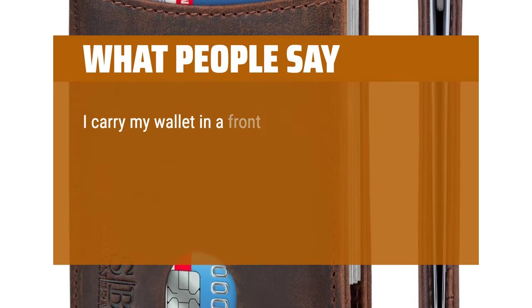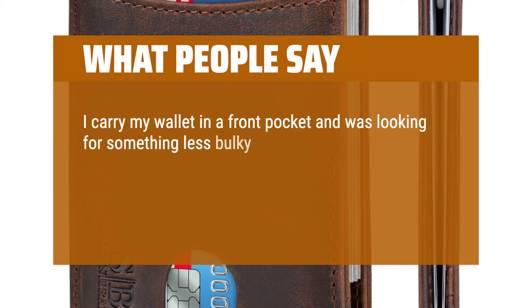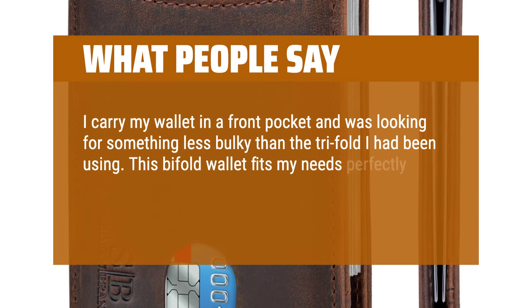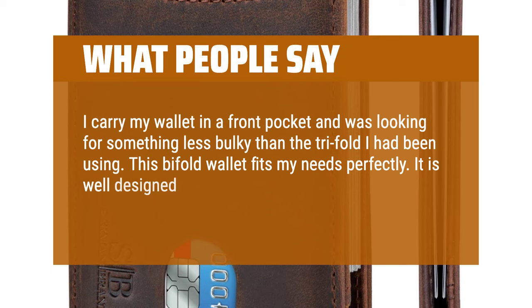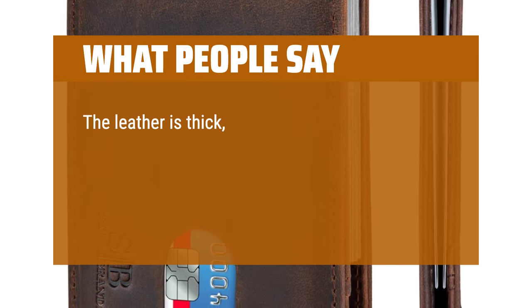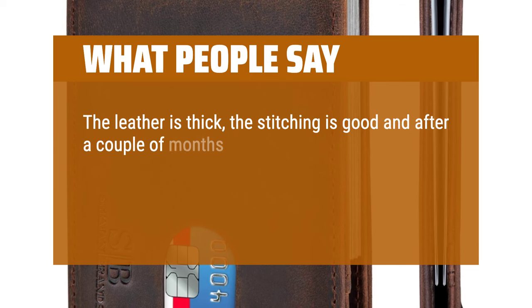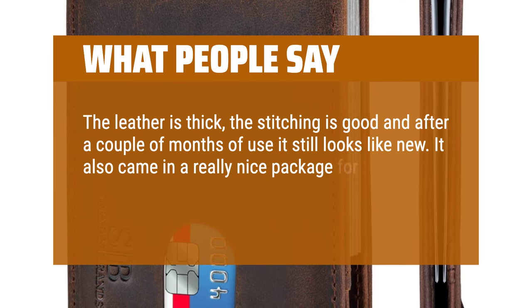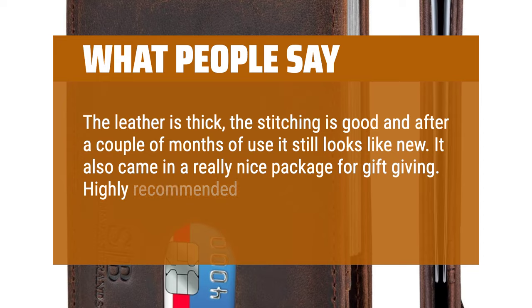I carry my wallet in a front pocket and was looking for something less bulky than the trifold I had been using. This bifold wallet fits my needs perfectly. It is well-designed and appears to be high quality. It holds everything I need. The leather is thick, the stitching is good, and after a couple of months of use it still looks like new. It also came in a really nice package for gift-giving. Highly recommended.